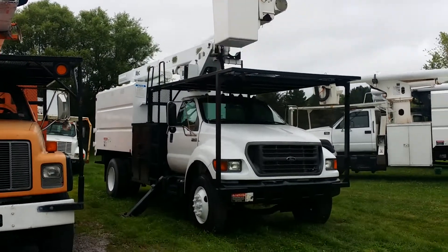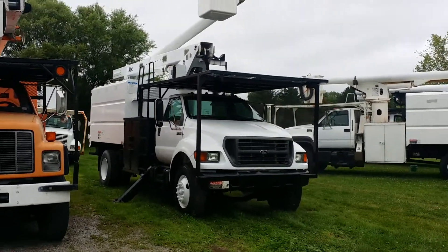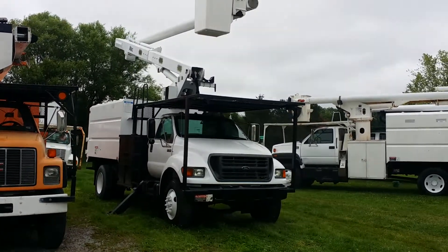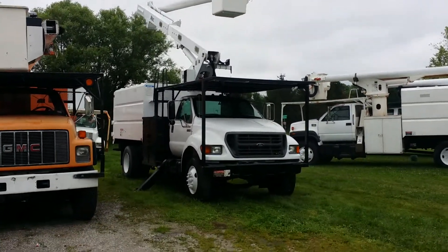Good day and welcome to sales. Here we've got a 2003 Ford F750. Now here we go with the Altec LR5. We're going to show you working, operating, and going in every way.